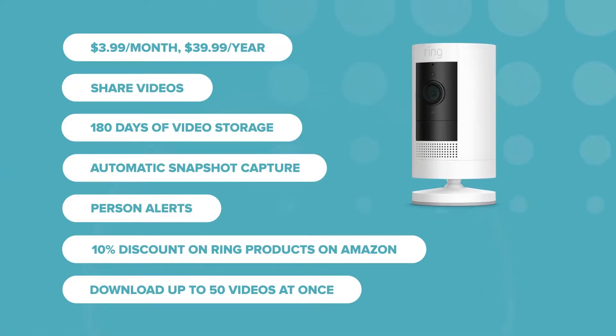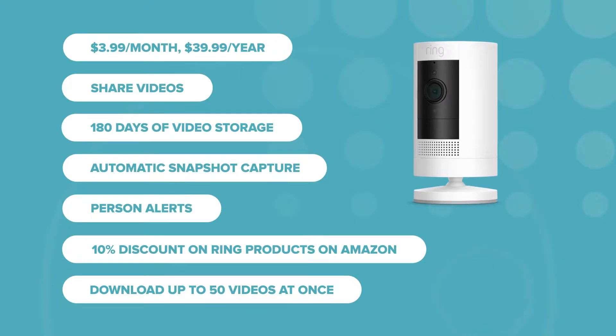Sure, it's cheap, but features like saving, sharing, and special notifications come standard with tons of other cameras out there. When you set up any new Ring camera at home, you get a 30-day trial of Protect Basic. But after those 30 days are up, you'll lose all those features like saving and sharing videos, person alerts, snapshot captures, and video downloading. So if you're rocking a single Ring camera, that $4 every month is probably worth it.